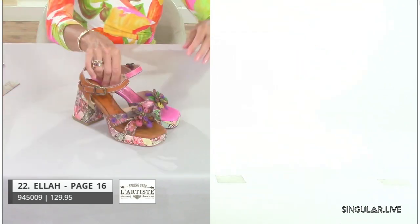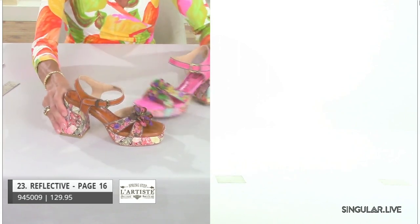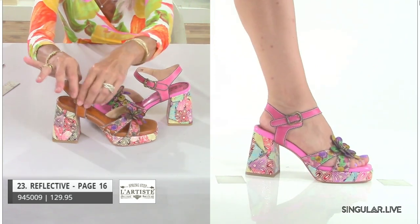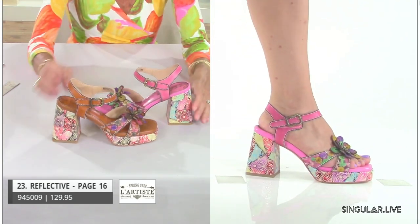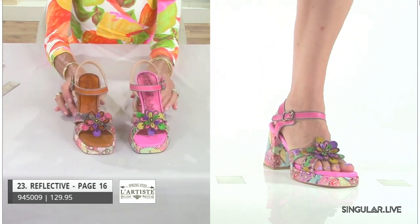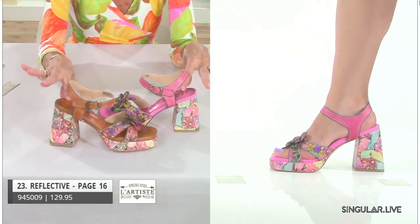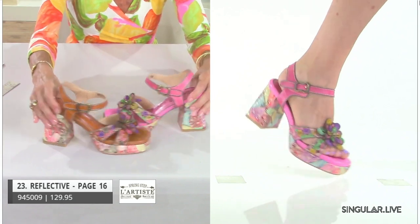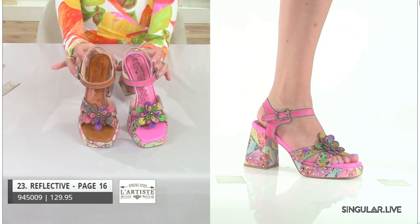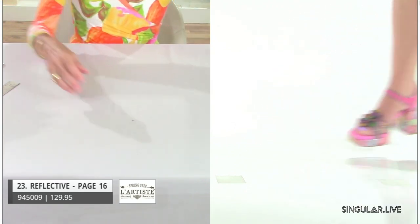Her sibling is called Reflective — the same dimensions as Ella. In this case she has hook-and-loop closure for somebody who needs a little bit more sturdiness. We're getting a lot of attention on her because she's super cool, really hip, with a lot of coloration so your customers can wear her with lots of outfits. She's different — and that's what our customers need: reason to buy the L'Artiste brand.